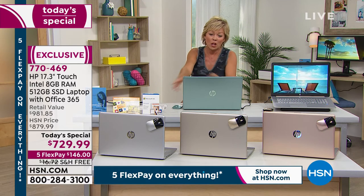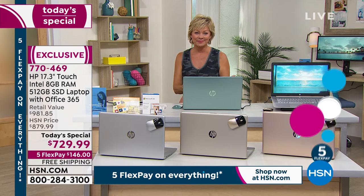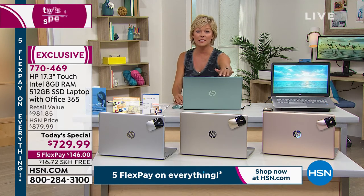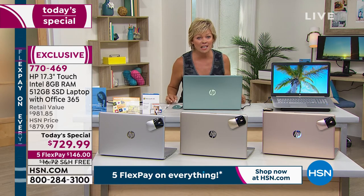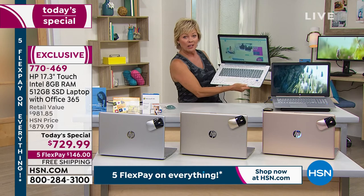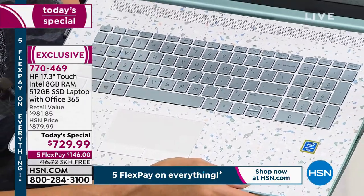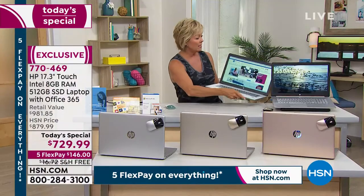Today it's $729.99. I have to update you on some colors because they are flying. If you want this laptop you need to make your move, especially the sage green — it's exclusive and you cannot find this color anywhere but here. HP is doing that just for us. We have 215 now available in the sage green. Here's that gorgeous backlit keyboard with the terrazzo design — the only one with that special keyboard.